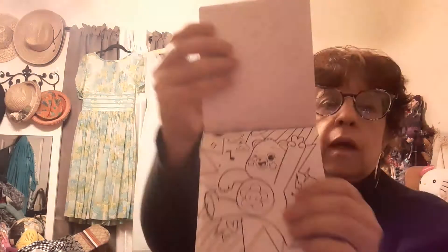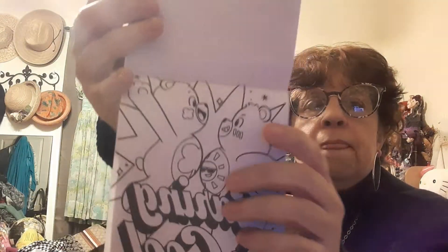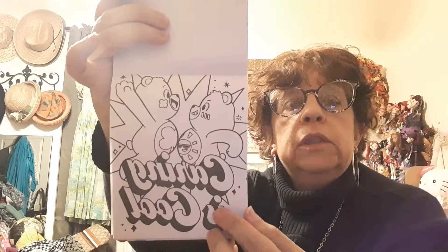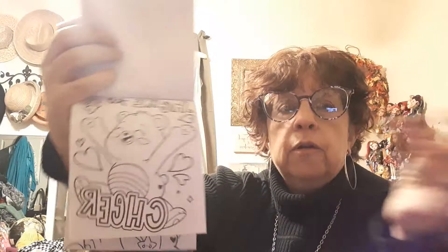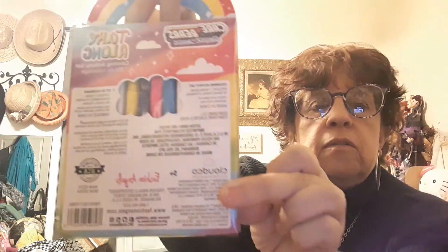I found a take-along color activity set — Care Bear coloring pages — and thought it would be cute to color them and hang them up in the room. I also got some retro 80s Care Bear stickers. For anyone with kids, this would be easy to store in a purse or bag for when you're at a restaurant trying to keep your child busy. It comes with markers — not the greatest, but perfect for that purpose.